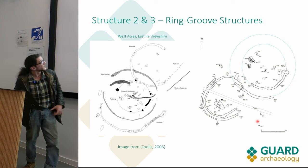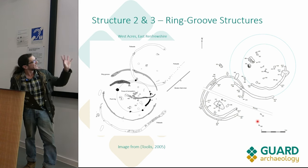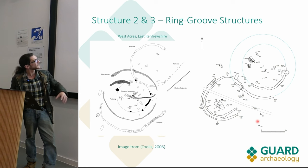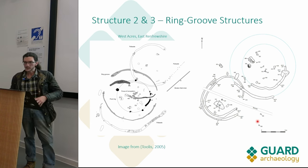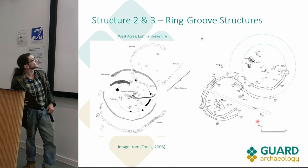This is a similar roundhouse structure that did have a palisade around its southern extent. In that case they did have pretty good evidence for the palisade - there were significant packing stones and larger post holes that suggested a distinct function separate from the ring groove, which you can see just to the north.